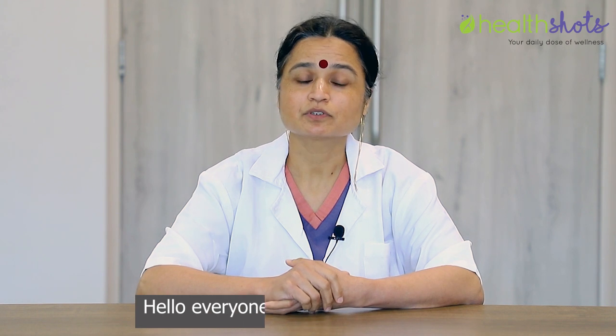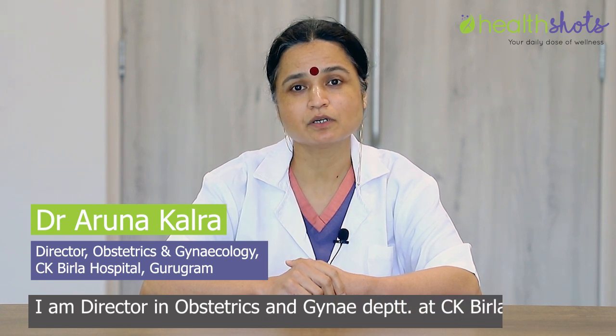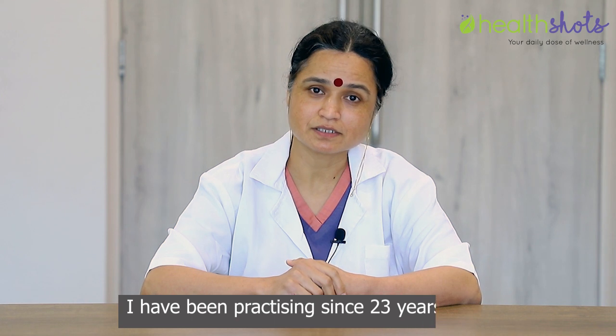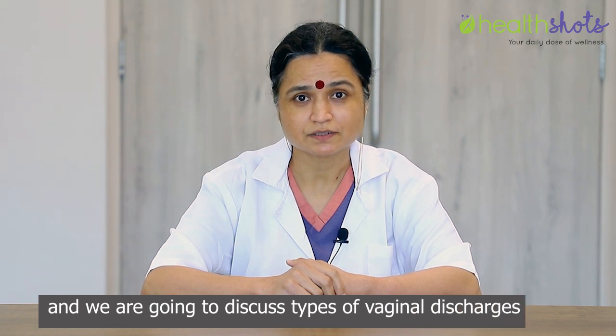Hello everyone, I'm Dr. Aruna Kalra. I'm Director in Obstetrics and Gynae Department at C.K. Birla Hospital. I've been practicing for 23 years now and we are going to discuss types of vaginal discharges today.